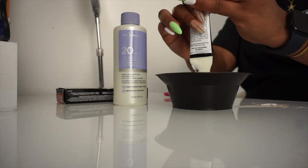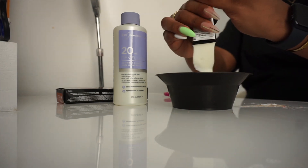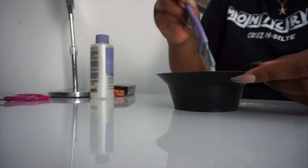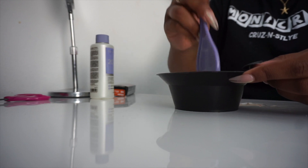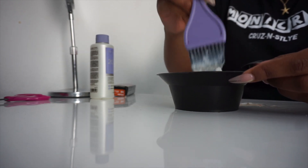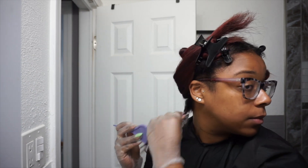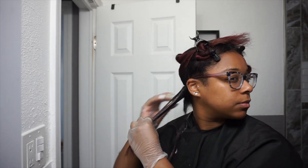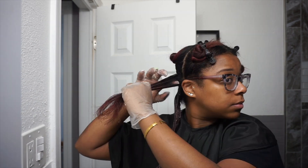I'm using the L'Oreal High Color line in the color H5, which is supposed to be a soft auburn. I took two packets and mixed it with the 20 developer from Ion. I thought this was going to be an amazing process because the lady at Sally Beauty told me this is what I needed to do. I'm no expert — I don't do hair for a living, I just do my own hair and I trust myself to experiment.